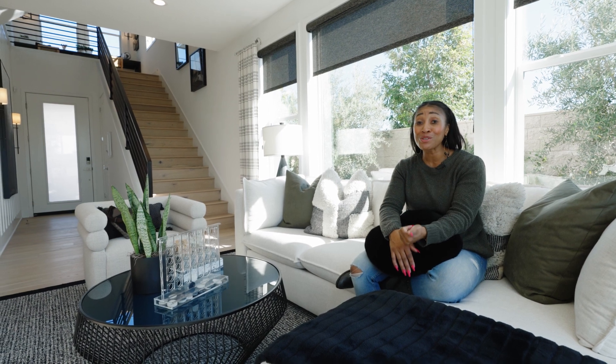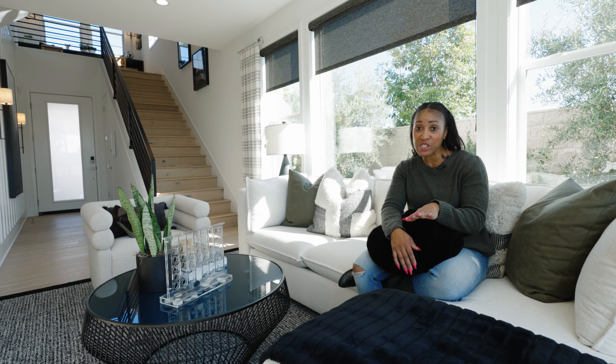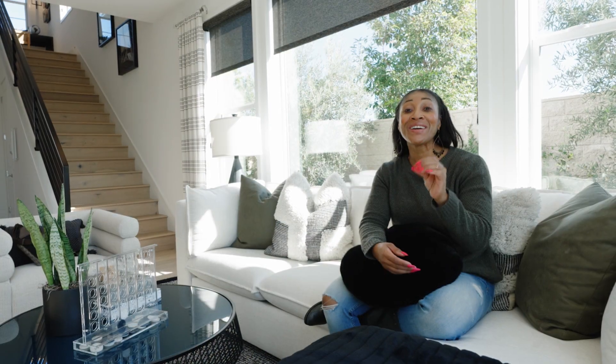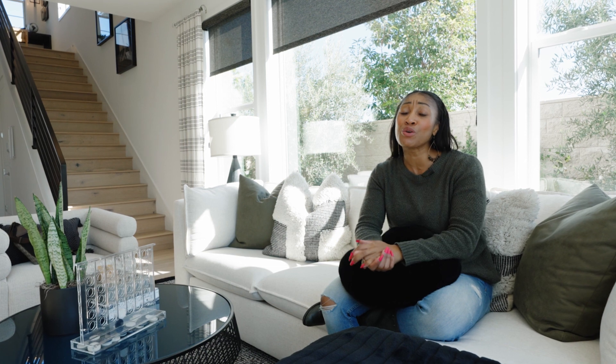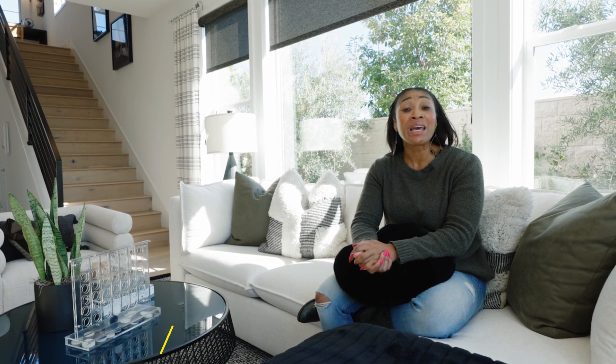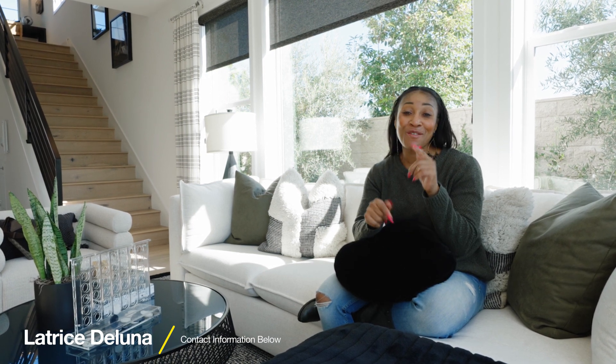You have no Mello-Roos. Your tax rate is 1.1%. Your HOA is $245 every single month. So a lot of great things here in Lake Forest with this brand new community built by Toll Brothers. If you guys have any questions about anything you saw today, all my information is down below, and I look forward to seeing you guys on the next tour.